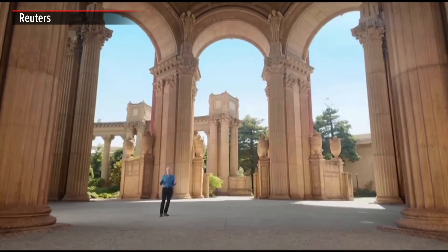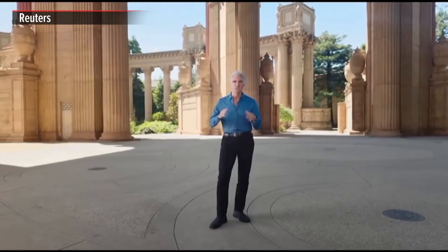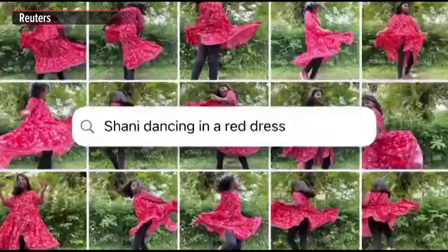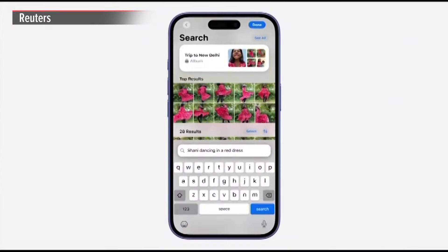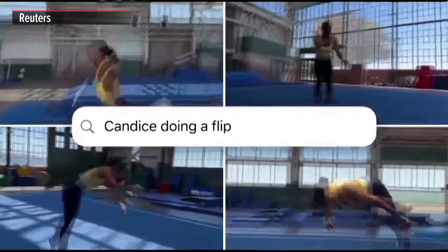Apple Intelligence will give you brand new ways to relive precious memories. Suppose you've got a photo in mind that you took ages ago but can't remember exactly when or where. Just describe it by typing something like 'Shawnee dancing in a red dress,' and Apple Intelligence will find it for you. It even works for getting straight to a specific moment in a video.